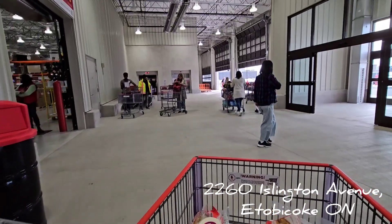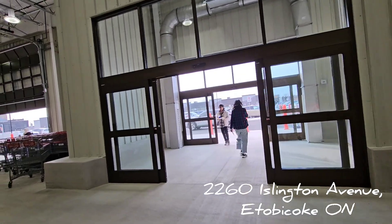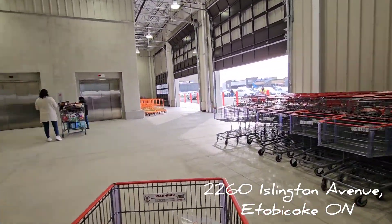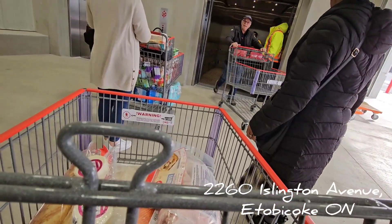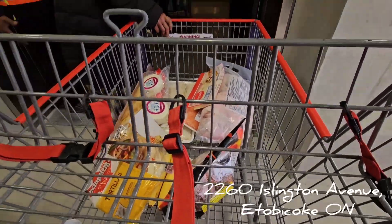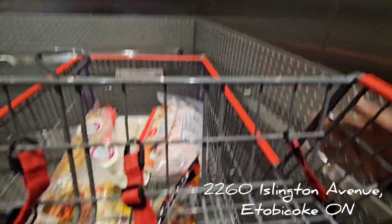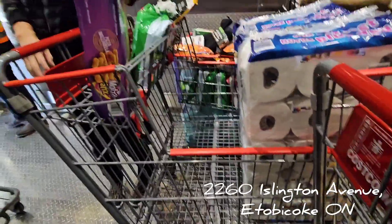We have to go back down to the basement parking. They do have outside parking and it's huge too, but I think it was full so they sent us downstairs. Honestly, I don't mind the underground parking at all, especially in winter when we're protected. At least four cars can fit in this elevator!